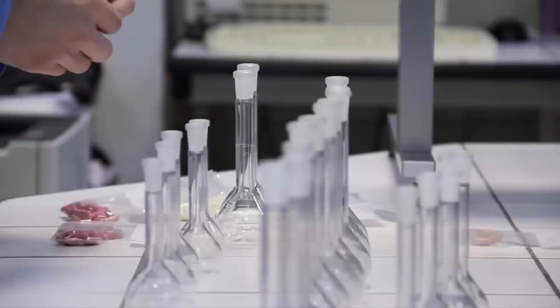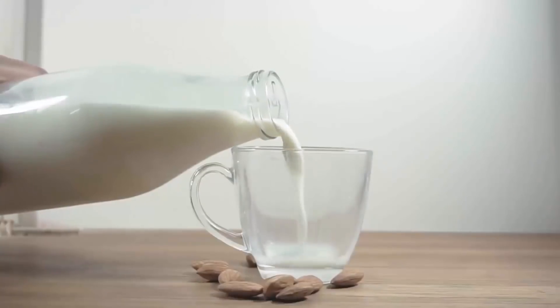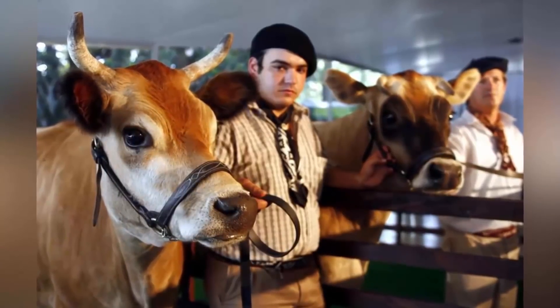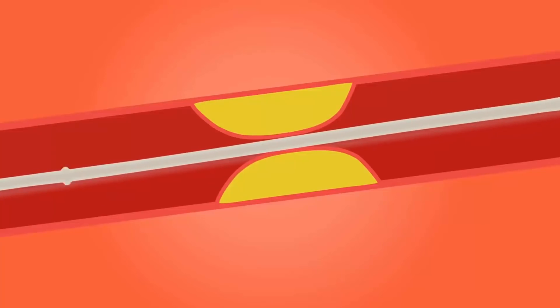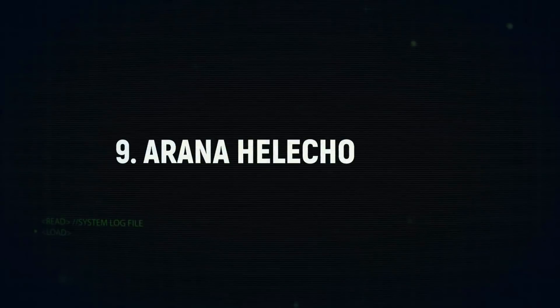Number 10: Insulin-Producing Cow. Argentine scientists have created four cloned and genetically modified calves which can produce human insulin in their milk. Scientists believe that these cows can produce large amounts of insulin at a very low cost. To create these cows, scientists inserted the human insulin-producing gene into an embryo before implanting it in a surrogate cow.